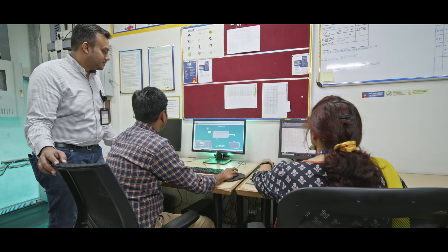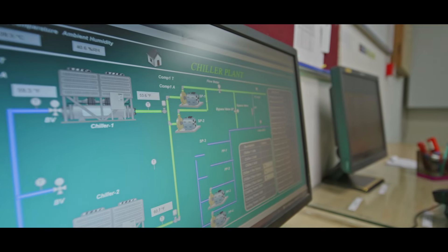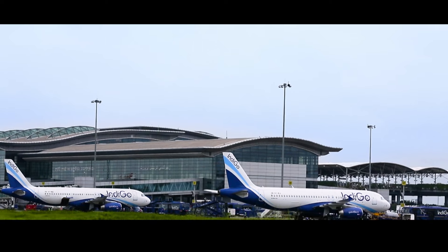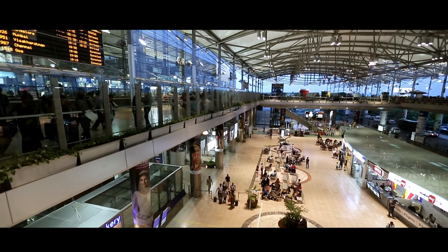We are focusing on 100% electrical vehicles for ground operations on the airside. We have a Building Management System and conduct real-time online monitoring for energy and water systems. We are striving to become a world-class airport by creating tomorrow today.